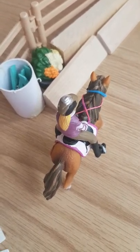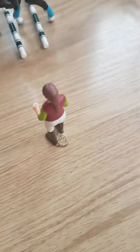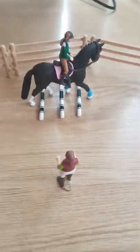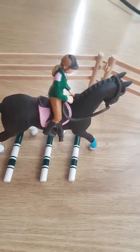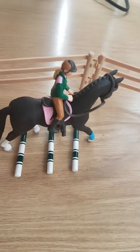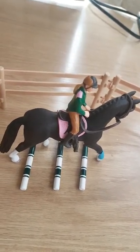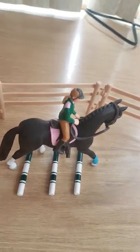Right here we have Cupcake being ridden by Lizzie. That's Amber — she's the barn instructor and owner. These are some trot poles, and going over them we have Dreamer, whose other name is Amethyst, and riding her we have Ashley.